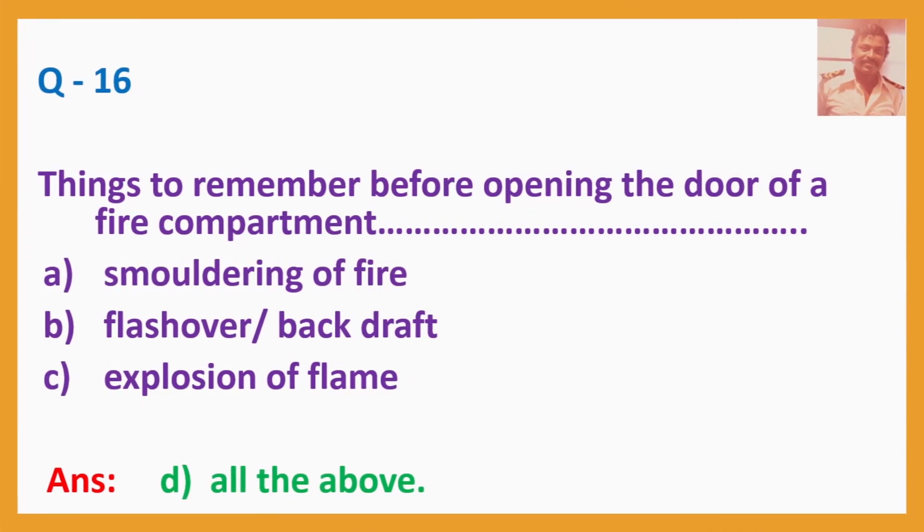Q16. Things to remember before opening the door of a fire compartment. A. Smoldering of fire. B. Flashover. Backdraft. C. Explosion of flame. Answer: D — All of the above.